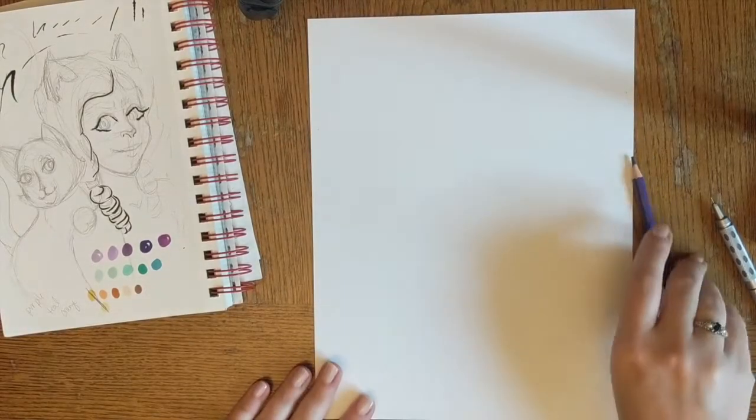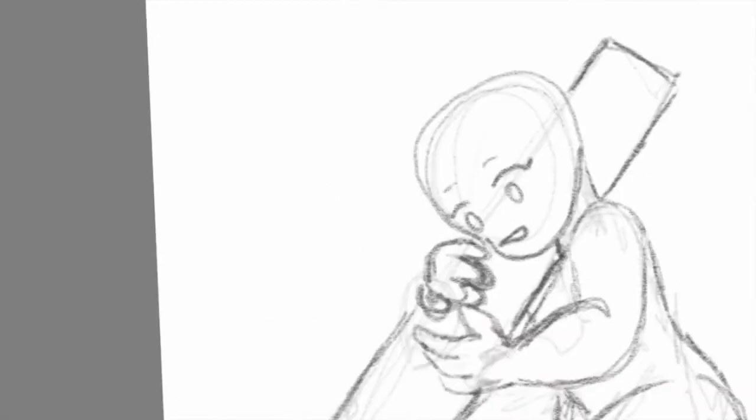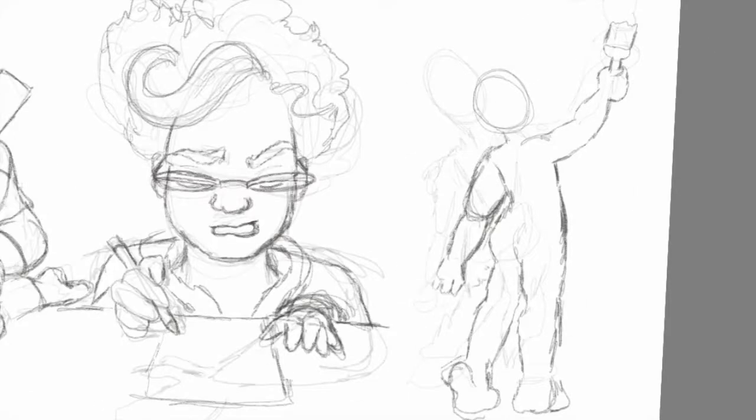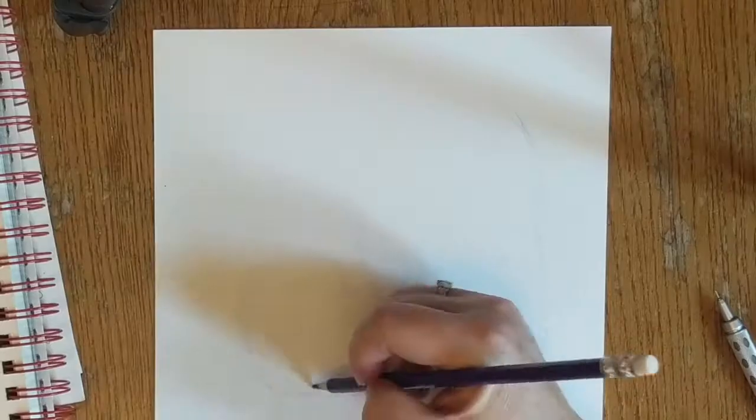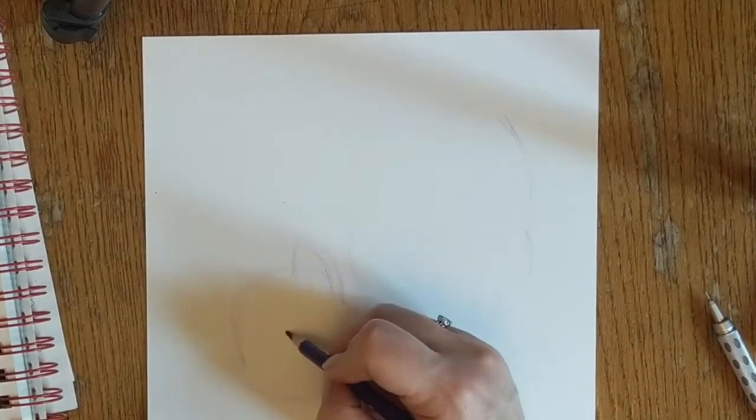Hi friends! Welcome back to JaJaDraws. So today I am doing a style study.